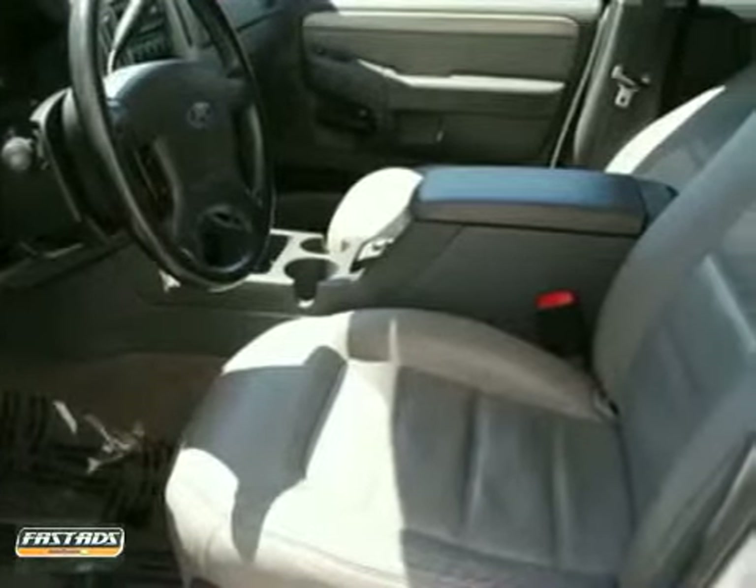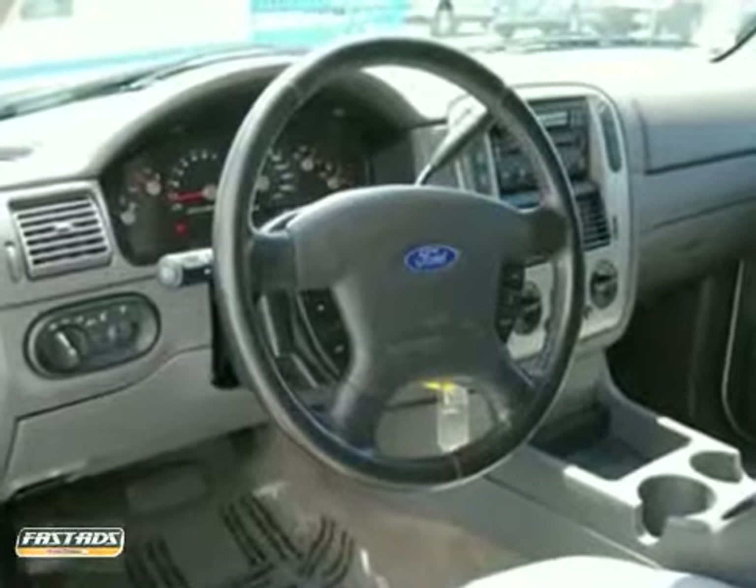It has a CD player, power driver seat, and running boards. It also has a trailer towing hitch and a roof rack.